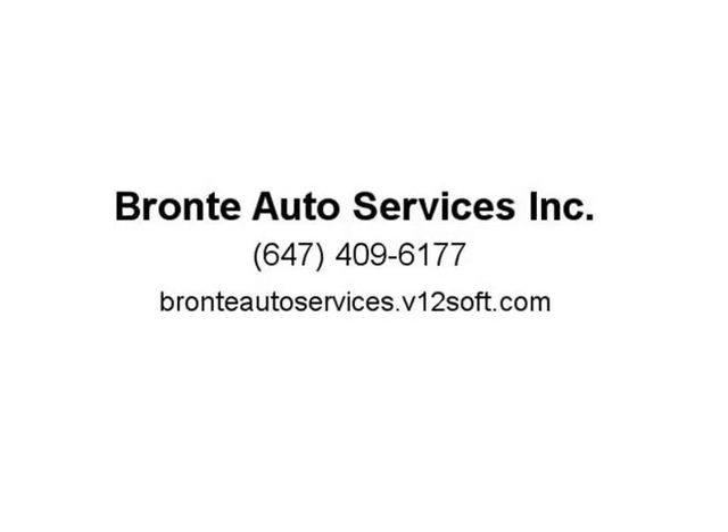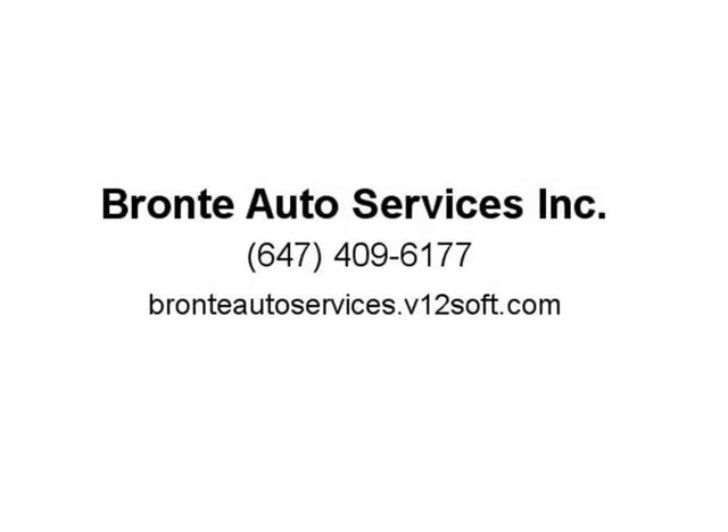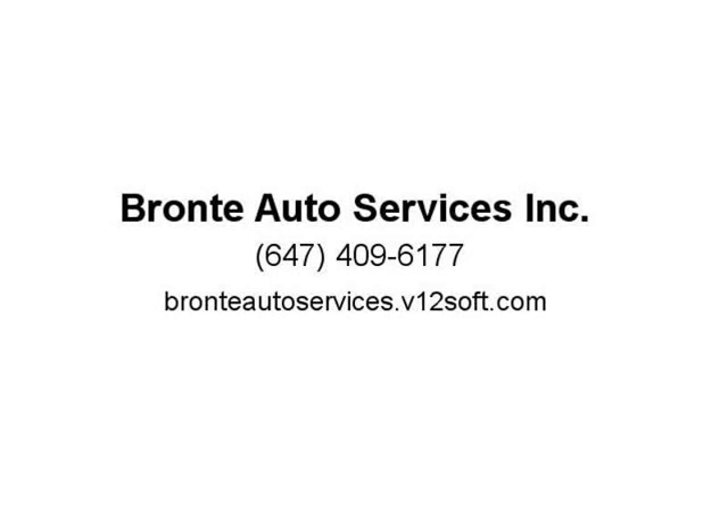Contact 12647409617 or 16472165426. Vehicle showings are by appointment only. Call or email us at BronteAutoServices@gmail.com. Find us on Google.